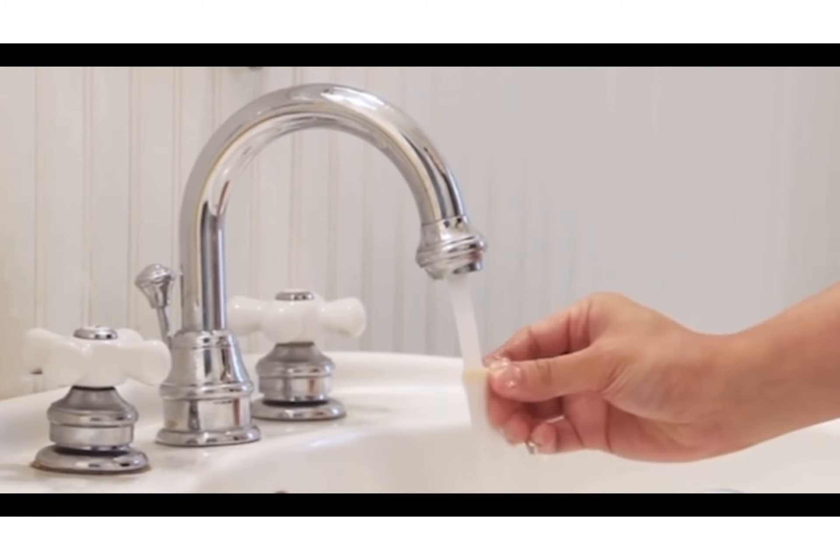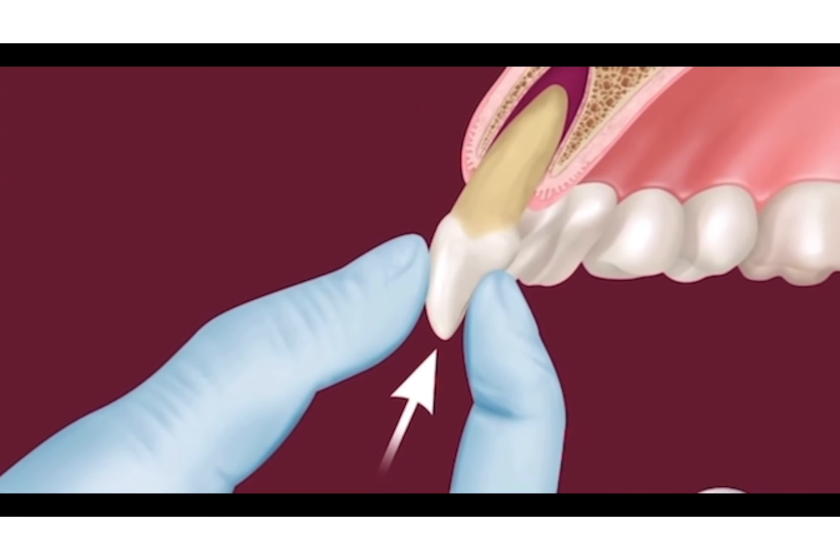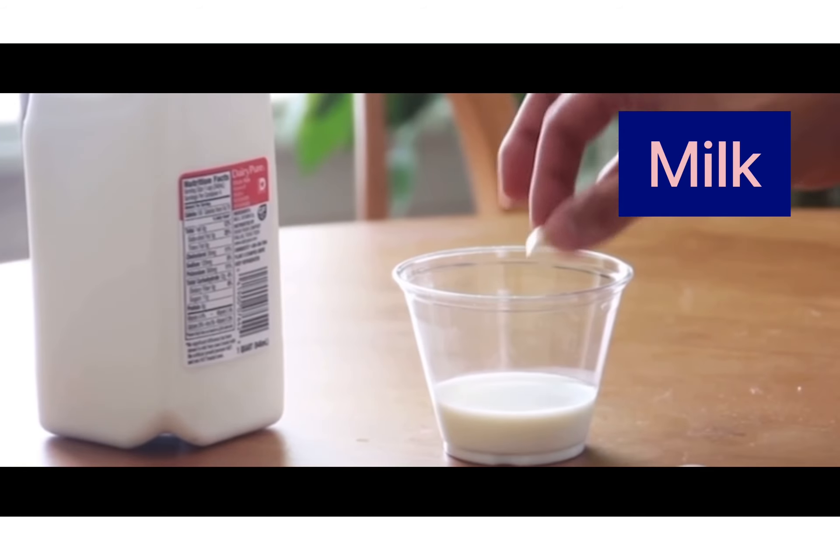The missing tooth should be quickly located, rinsed gently with water, and if possible placed back in its socket. If that isn't possible, the tooth can be placed in saliva or milk. You should then rush to the dental office immediately. The sooner the tooth is reinserted, the better the chances of saving it. Baby teeth are not reinserted because this could harm the developing permanent tooth beneath the gums.